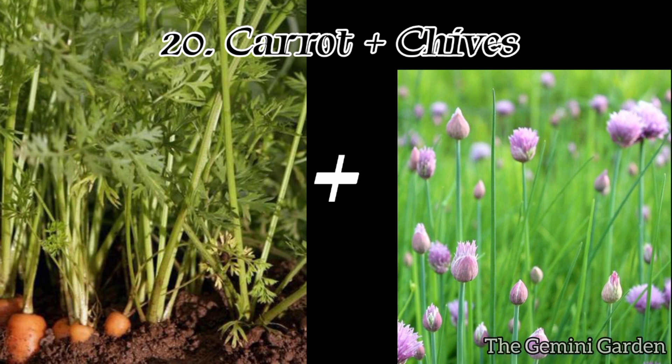Number twenty: carrots and chives. Chives repel pests such as aphids, carrot rust flies, and Japanese beetles when planted alongside carrots.